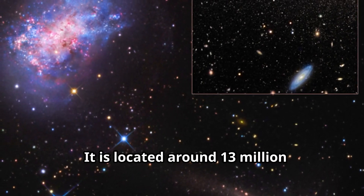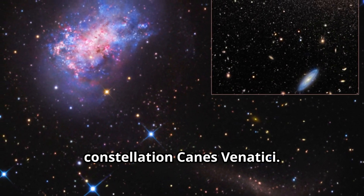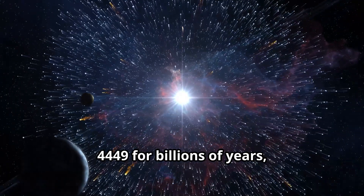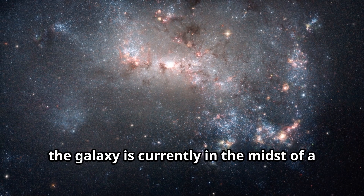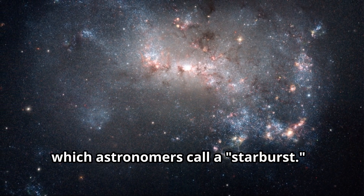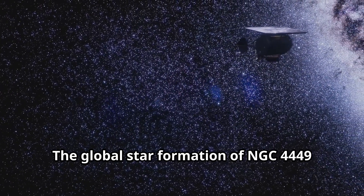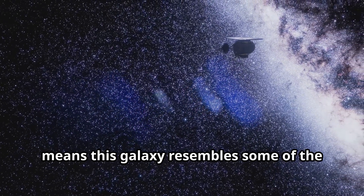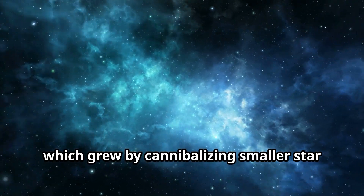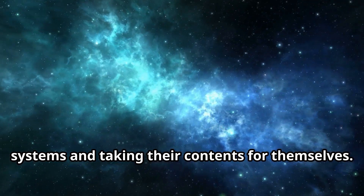It is located around 13 million light years from Earth in the constellation Canes Venatici. Though stars have been forming in NGC 449 for billions of years, the galaxy is currently in the midst of a bout of extreme star birth, which astronomers call a starburst. This means the galaxy resembles some of the earliest galaxies in the cosmos, which grew by cannibalizing smaller star systems and taking their contents for themselves.